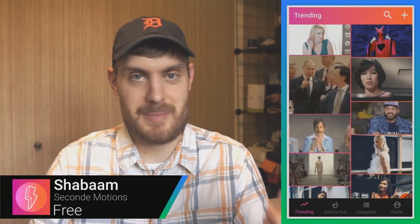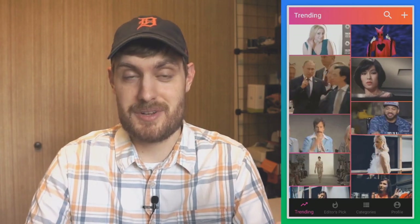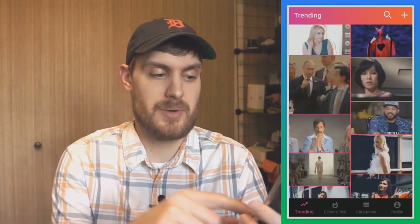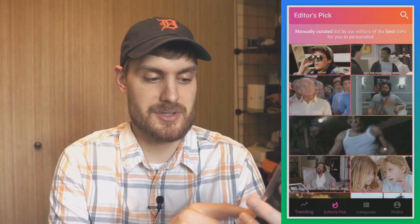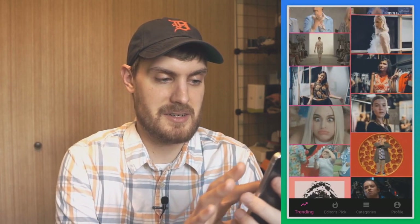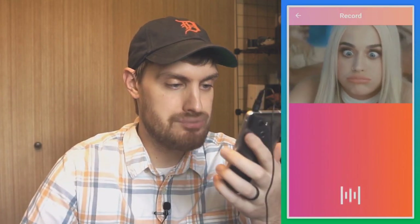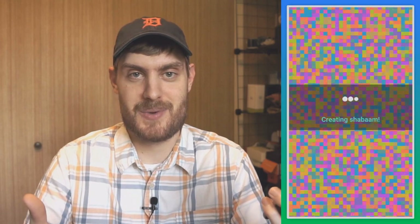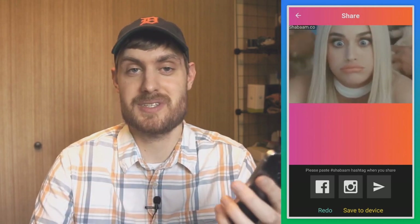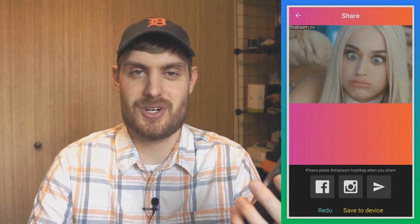GIFs are really popular nowadays, but GIFs don't have sound. Shabam is an app that lets you add sound to GIFs. You open it up, search or browse trending GIFs and editor picks, find one you like — here's a Katy Perry GIF — hit the record button, play sound with it, and now your audio plays over the GIF. Then you can save and send it, adding your own fun narration or sounds.